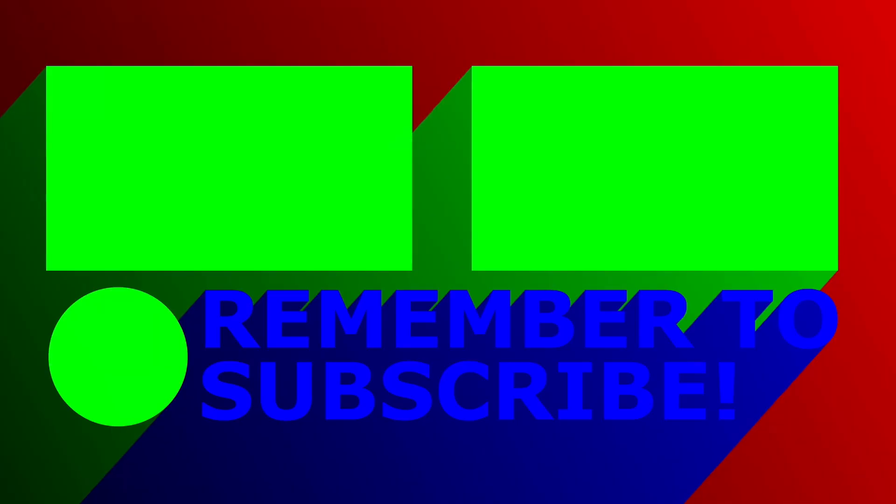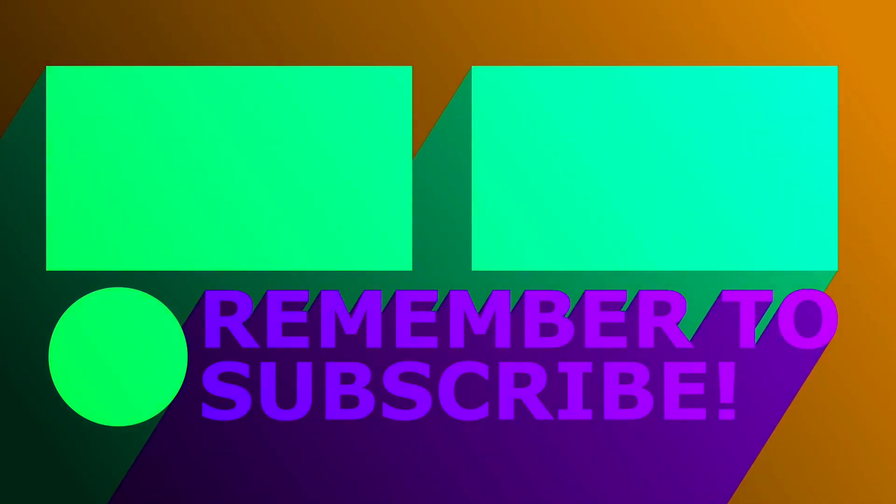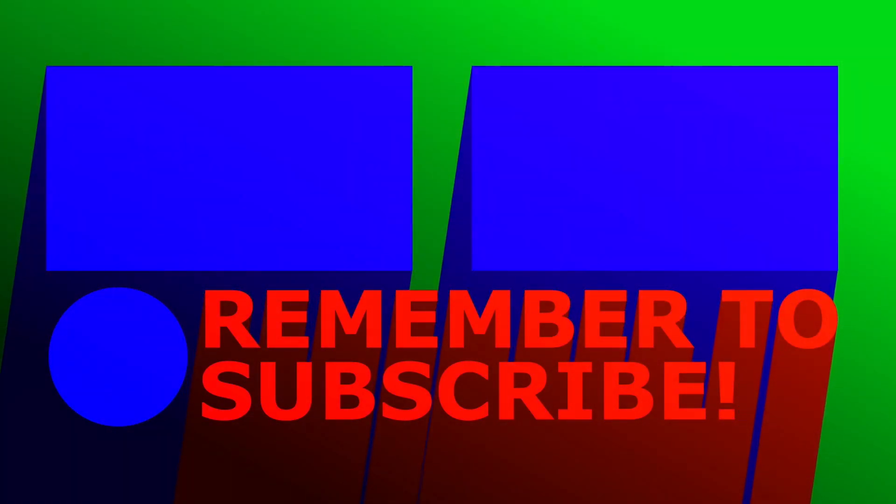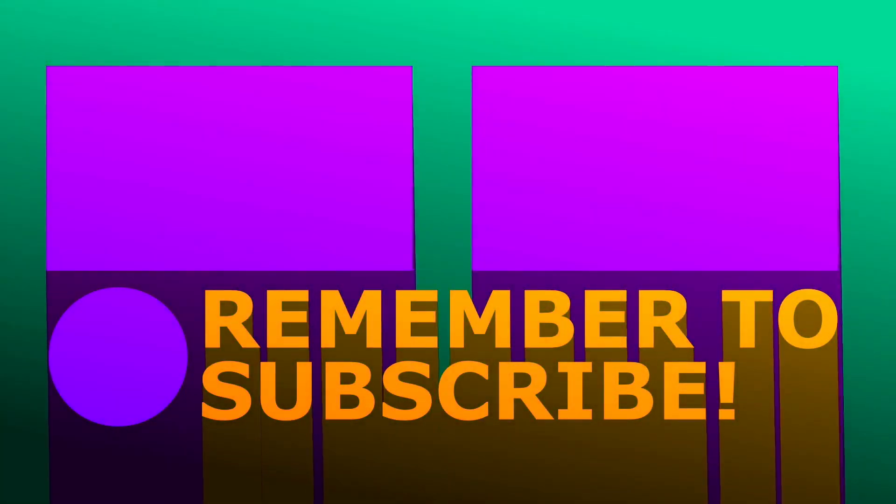Thank you guys so much for watching. See you guys next time. Bye.